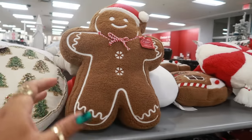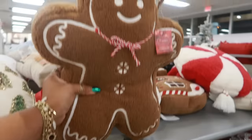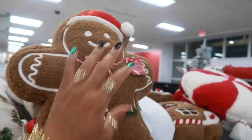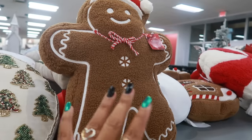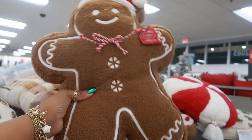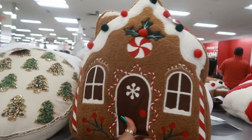So I'm over here by the pillows, and the first thing I'm looking at is the gingerbread man — he is cute. There's a lot of gingerbread man pillows going around. This one is $30. They do have a lot at Kirkland's. Pottery Barn has some, but those are super expensive. This is pretty nice, and he's on sale as well. There is also a gingerbread house right here.